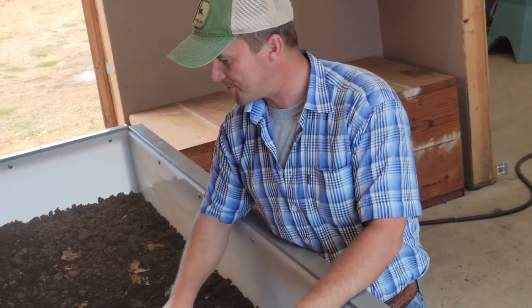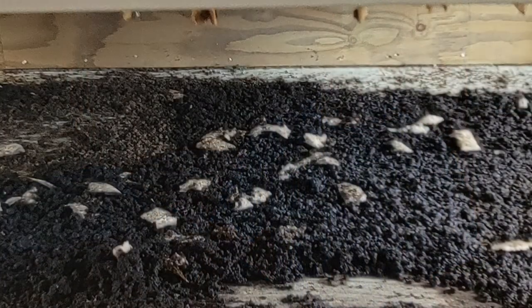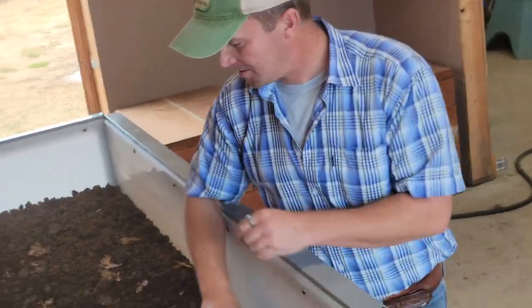We had a few escapees from the worm bin this morning — they made a run for it but didn't get far. We'll start cutting this in probably another month, six weeks. They take a while to get going, these worm bins, but once you get them going, they look after themselves.